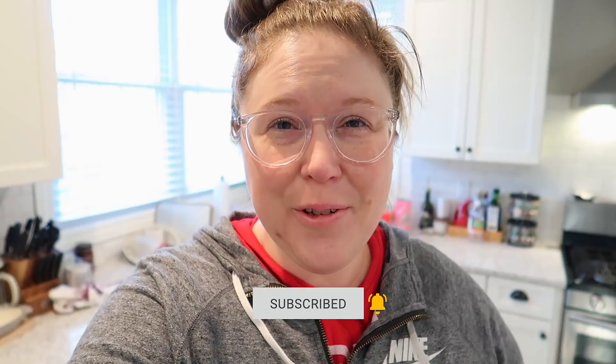Hey guys, it's Jen. Welcome back to my channel and welcome back to another video. If you are new, welcome. My name is Jen. I am a full-time working mom. I have two kids and in these videos I just like to share with you what I eat in a day, kind of vlog style.